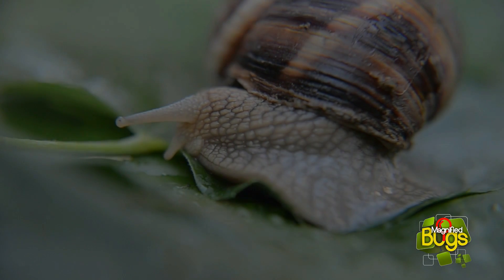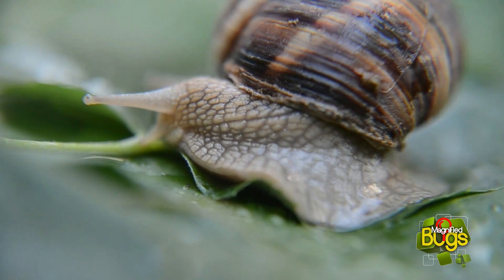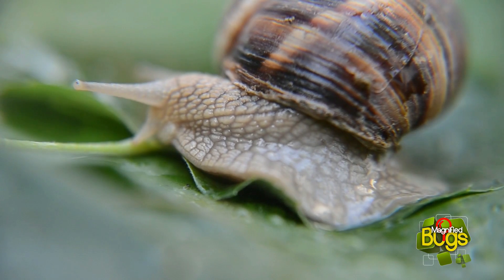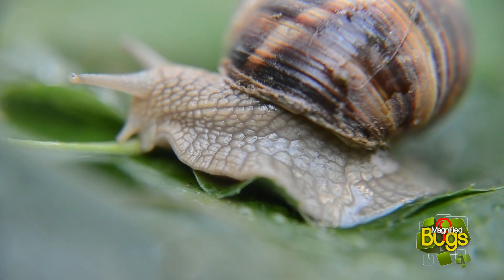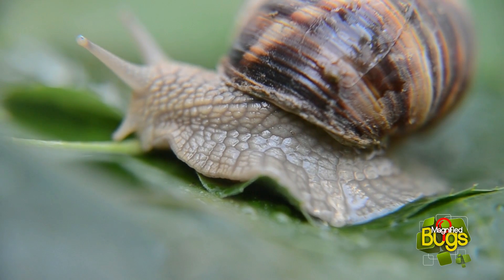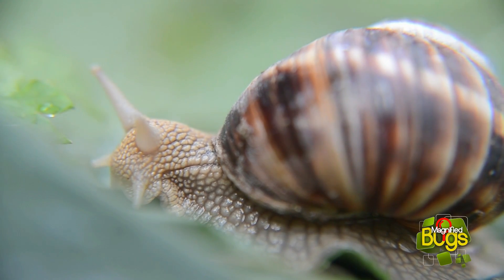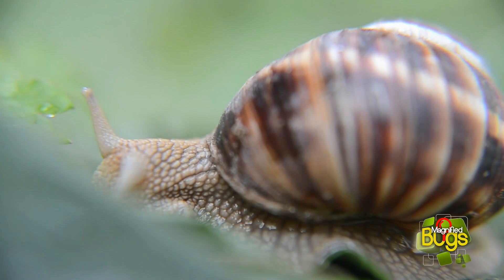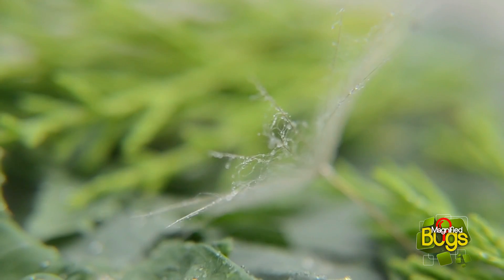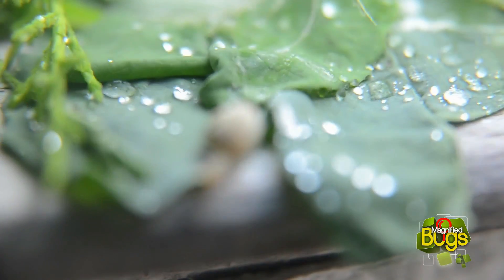Snails are tiny creatures in our world. Snails are mollusks and part of a gastropod family that also includes slugs, whelks, and other mollusks. Because of their speed and the amount of effort it takes for them to move, some snails never venture more than a couple meters from the spot where they were born. Some snails live for up to 15 years in the same neighborhood.